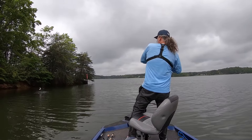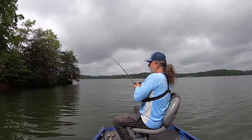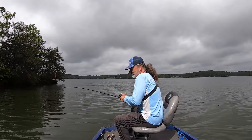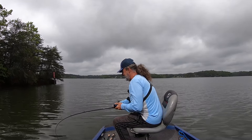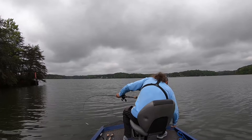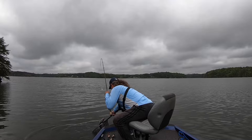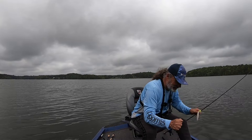Got it! Oh, it's a big one too, man. I hope the camera got that jump. Boy, it's pulling drag on me — it's a big one. Still pulling drag. It's a giant — that is a giant spotted bass right there.